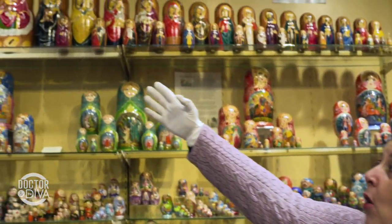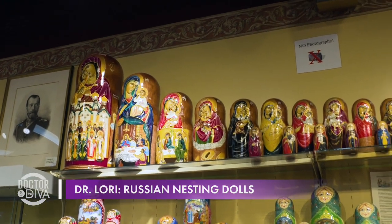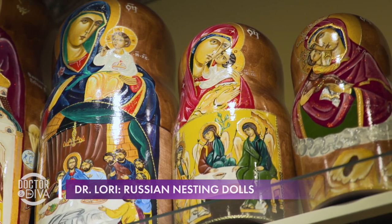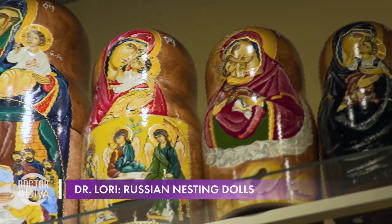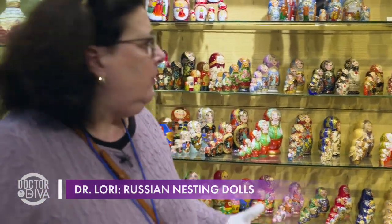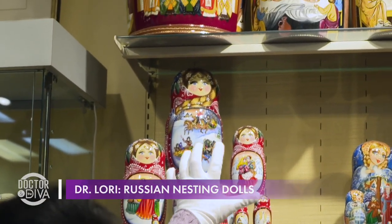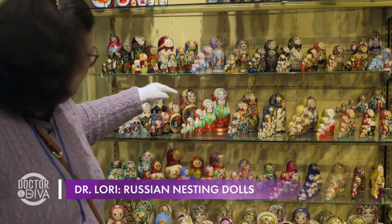They have dolls ranging from as inexpensive as a few dollars — five dollars — all the way up to about five thousand dollars. One of the most expensive ones is on the top shelf: about 50 nesting dolls together, painted all by one family, showing everything from the Last Supper — a liturgical, ecclesiastical religious doll set. Looking at so many pieces, I like to see the narrative, the folk tale, the story in the particular pieces I choose.